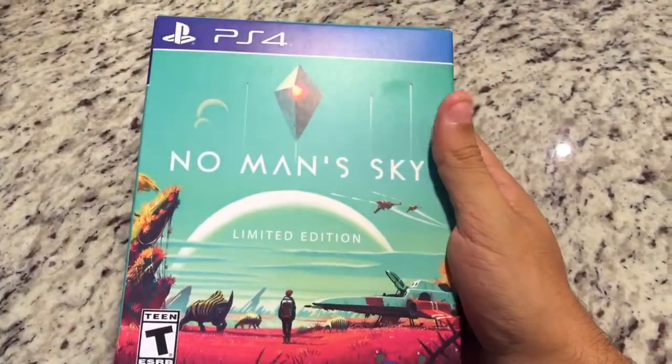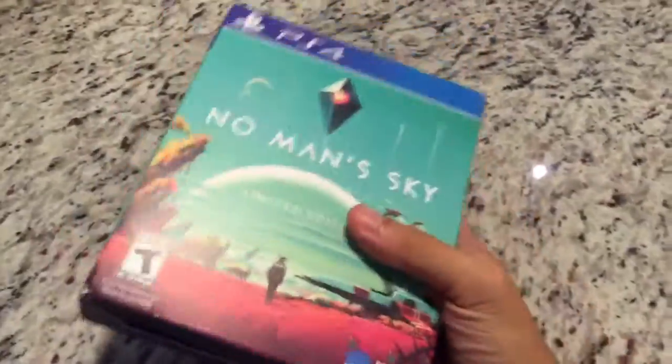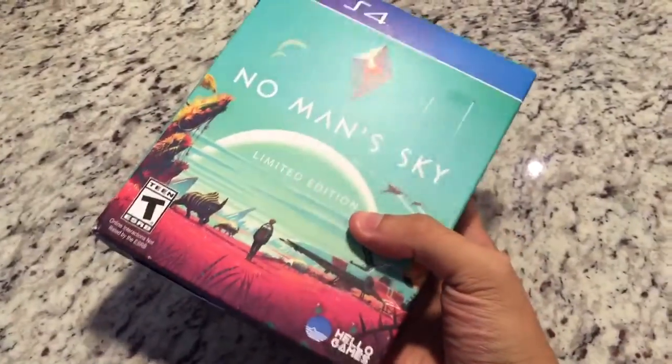Moving on to the other PS4 game I have, and that is No Man's Sky Limited Edition. I'm actually kind of bummed out that I bought this, because I hear pretty terrible things about this game. I guess you live and you learn.